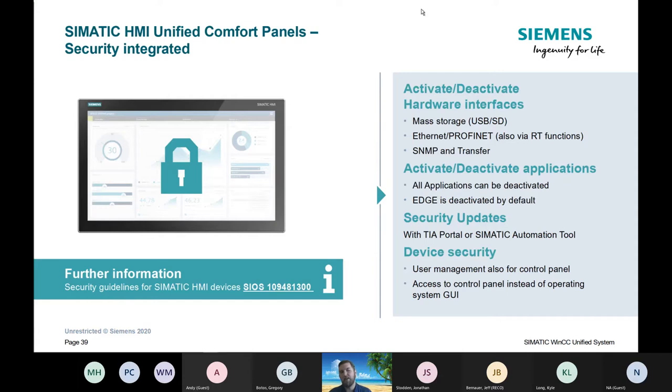We can't talk about Siemens without security — there is hardware and software security that can be put on these panels. There are a bunch of security guidelines; at the very bottom there is a SIOS ID number — SIOS 109-481-300 — that is a link to the Siemens support site where you can get all security guidelines for the HMIs.